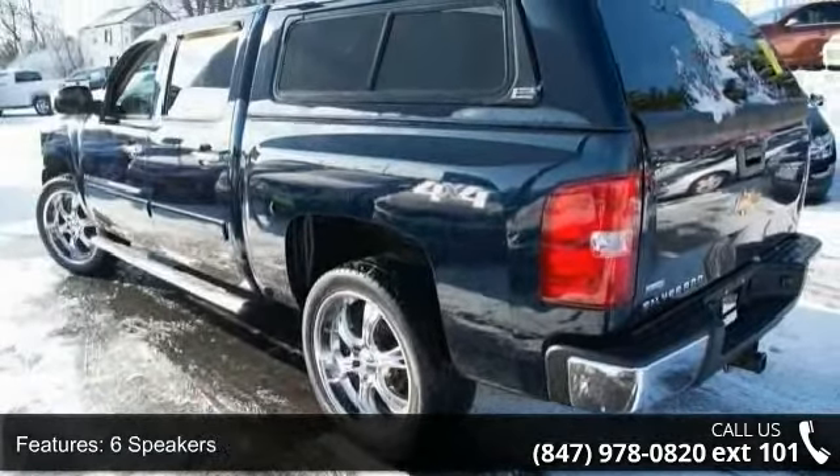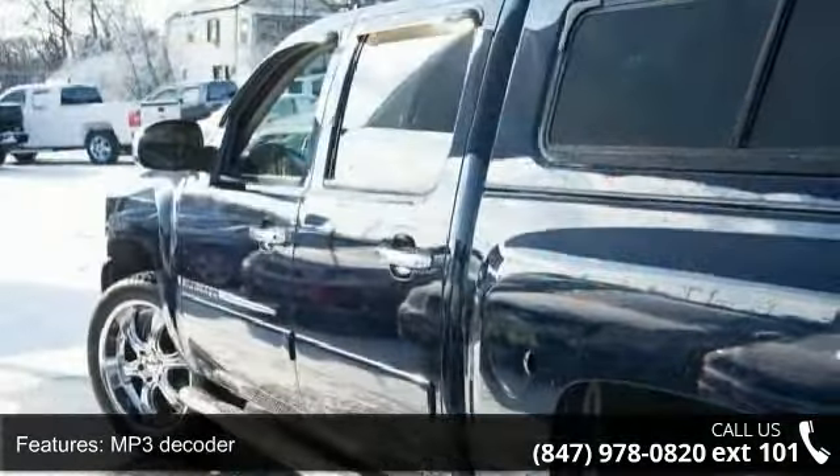A test drive is waiting for you. Call now to schedule an appointment at our dealership.